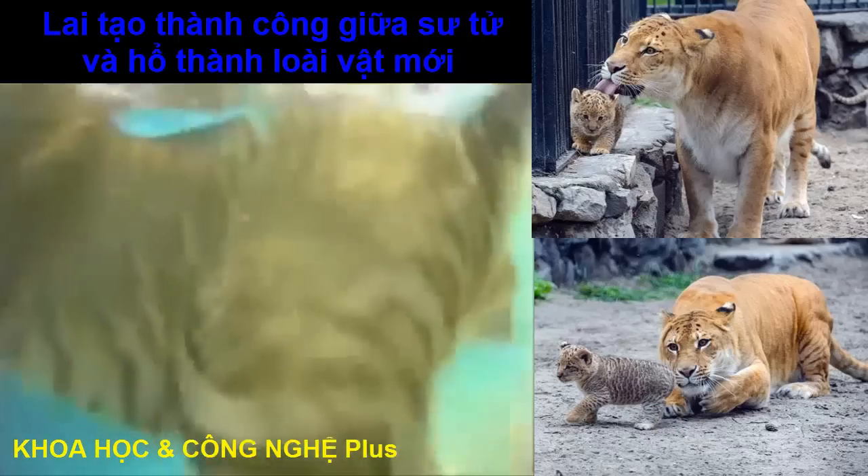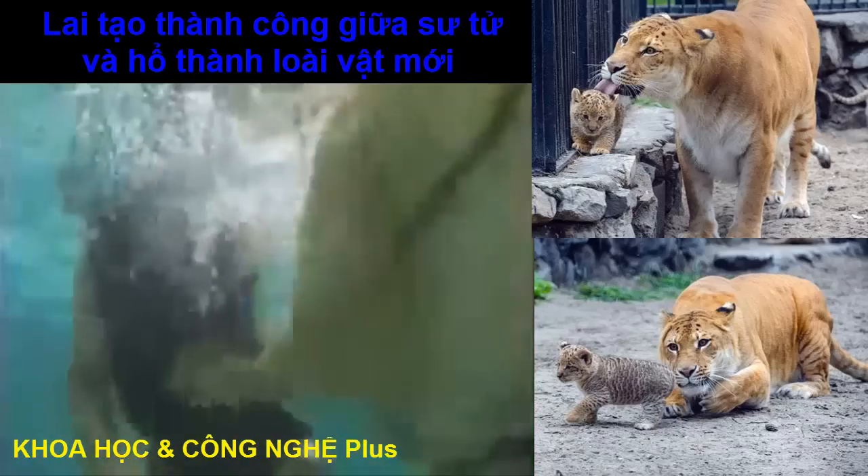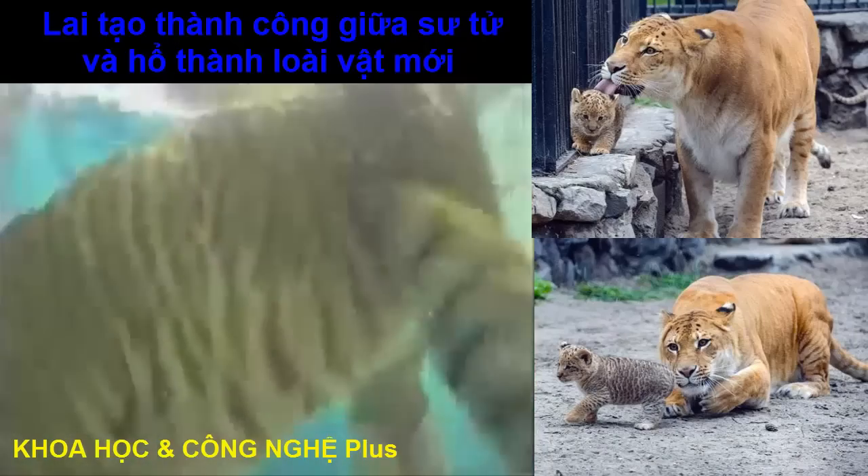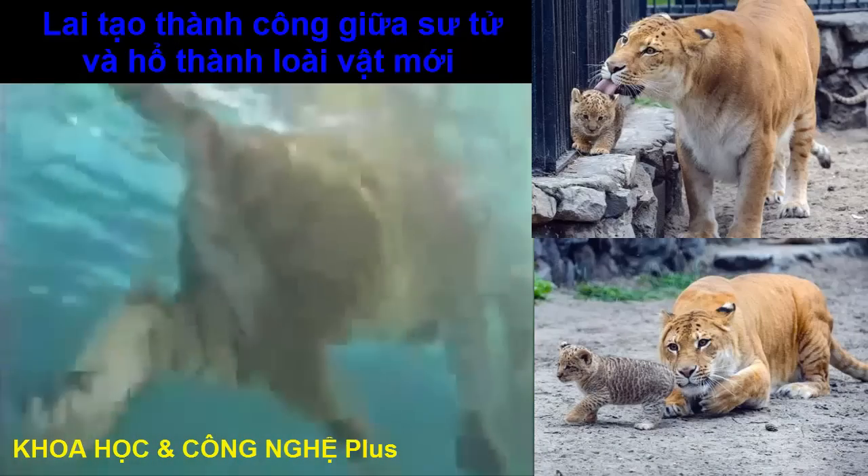The liger is living proof that two species who would never meet up in the wild can mate and produce offspring. It works for cats, but how alike are primates? To find out the answer, scientists measured how well-bonded human DNA is when compared to a mix of human and chimp DNA.